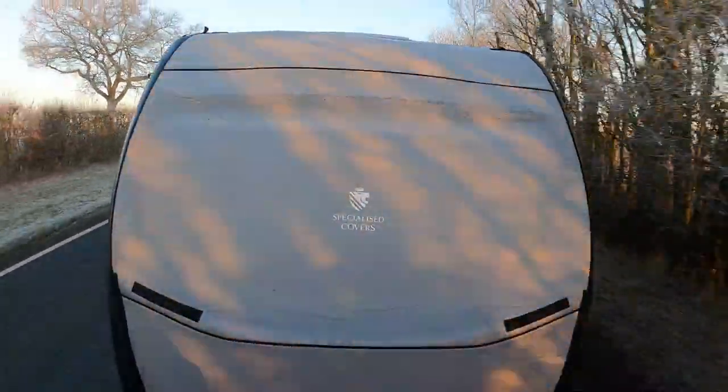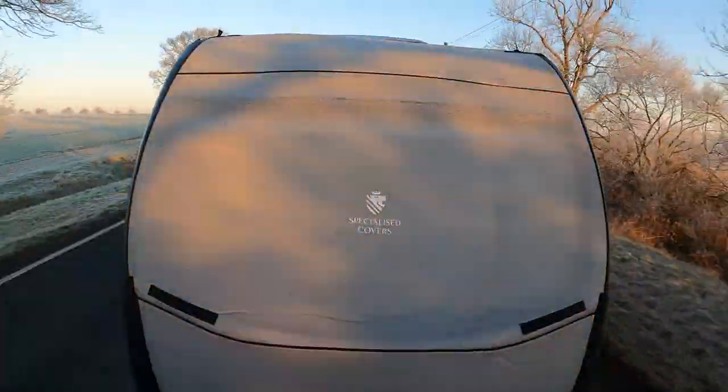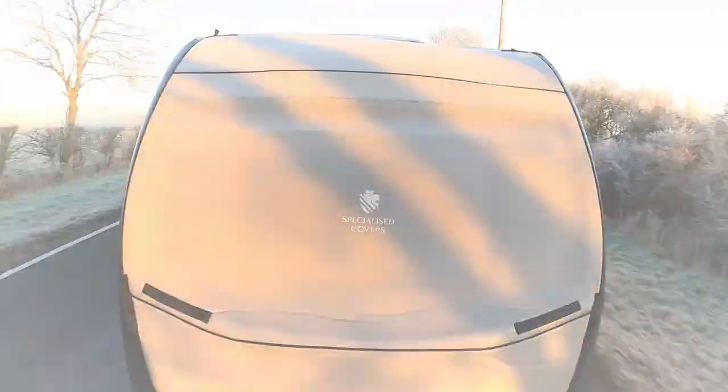As it happens, Specialized Covers have been very kind and sent me their new TowPro Infinity Elite to trial for them and compare against our existing TowPro Elite. So quite excited for that — fitted it last night just before I left this morning. I'm going to do a more comprehensive review on the comparisons between the TowPro Elite and the TowPro Infinity Elite in an upcoming vlog.